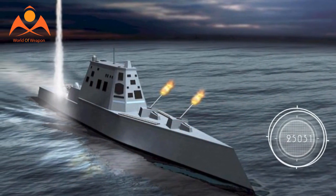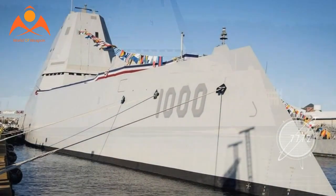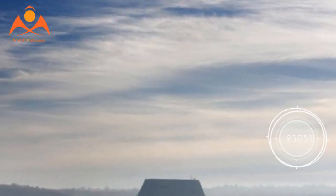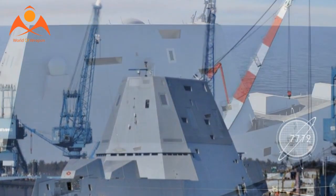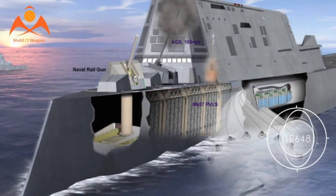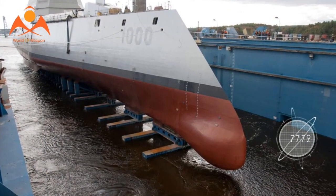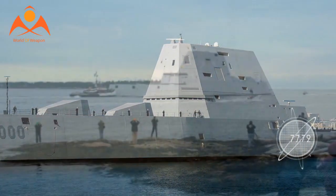The ship, called DDG-1001, has been commissioned following extensive tests, trials, and demonstrations of the ship's HM&E systems — hull, mechanical, and electrical — including boat handling, anchor and mooring systems, as well as major demonstrations of damage control, ballasting, navigation, and communications systems. The HM&E delivery follows successful acceptance trials for DDG-1001, during which the ship tested power and propulsion systems and high-speed turns, according to a statement from General Dynamics Bath Iron Works.